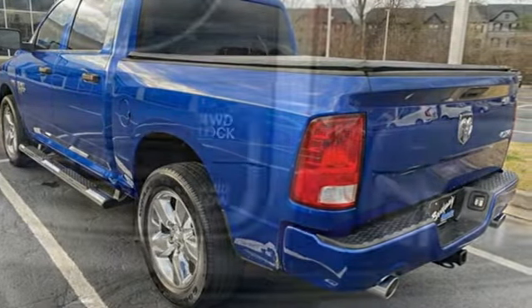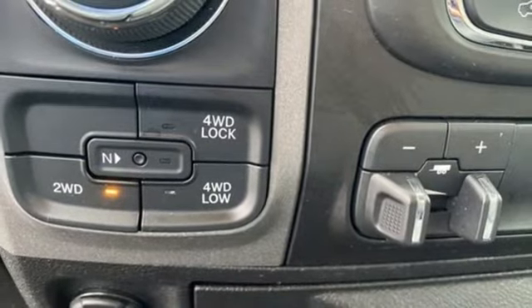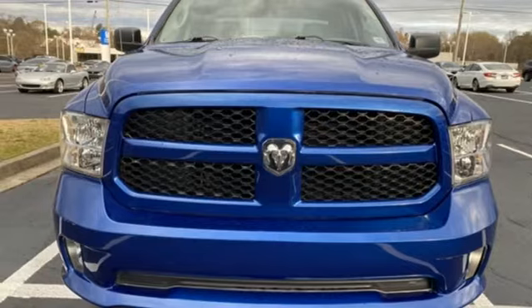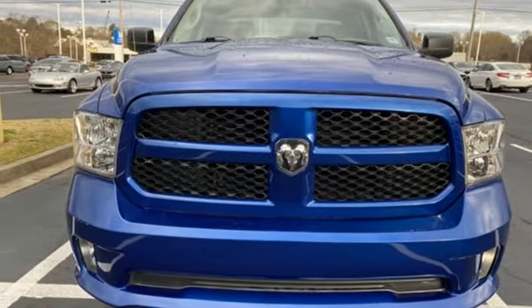Three USB ports, manual tilting steering column, aluminum wheels, electronic shift on the fly, auto dimming rear view mirror, and Pentastar engine.